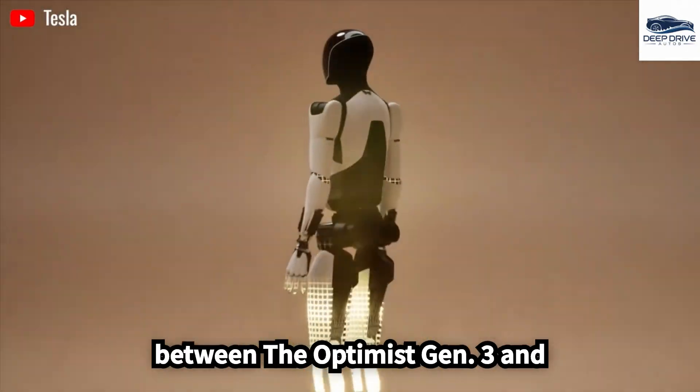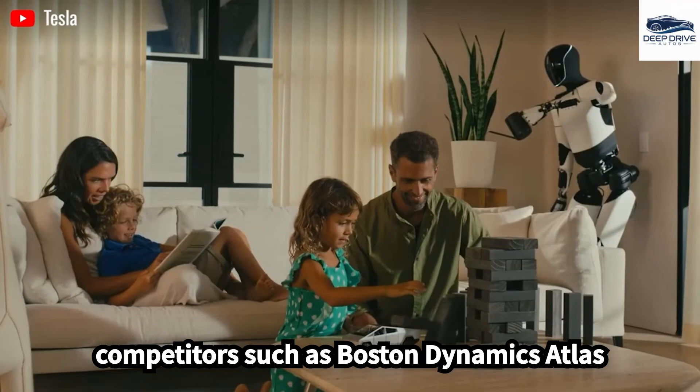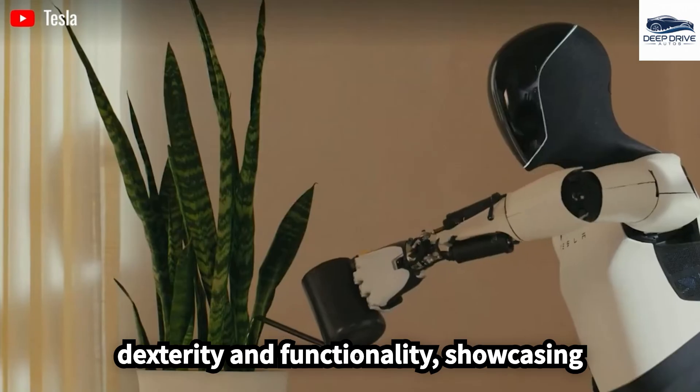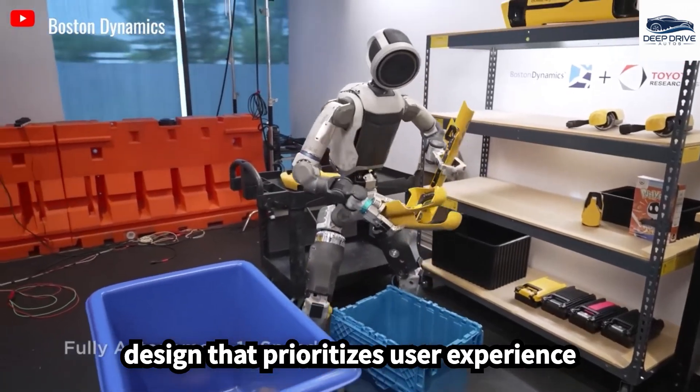A comparative analysis between the Optimus Gen 3 and competitors such as Boston Dynamics Atlas illustrates notable differences in dexterity and functionality, showcasing Tesla's comprehensive approach to robotic design that prioritizes user experience.